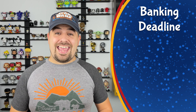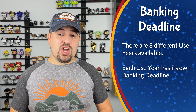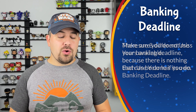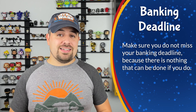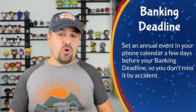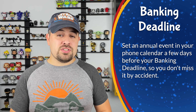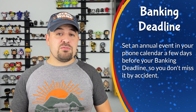Disney Vacation Club offers eight different use years that you can choose from when purchasing your contract, and each of those use years has their own respective banking deadline. You want to pay close attention to this date and make sure you do not miss it, because if you miss that deadline, your points cannot be banked — there is nothing they can do to help you. I recommend setting a recurring event in your calendar a few days before the banking deadline so you can evaluate whether or not you're going to use those points in the final four months of your use year and bank them if you need to.